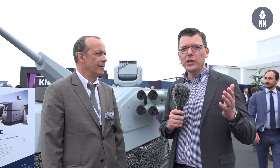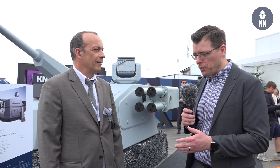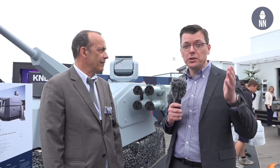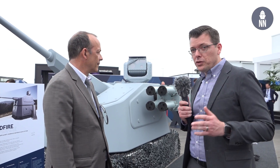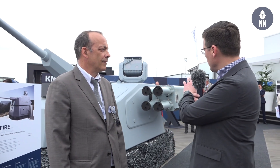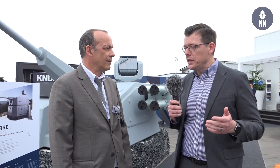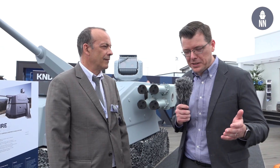Hi everyone, we're at the 2023 Paris Air Show in Le Bourget on the KNDS booth — formerly known as Nexter. The company is showcasing a new option for the Rapid Fire naval gun system, which consists of the addition of a missile pod. With us today is Olivier Lequeux, turret marketing manager at KNDS.